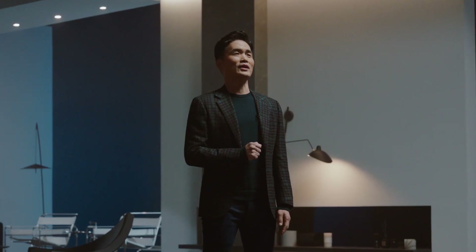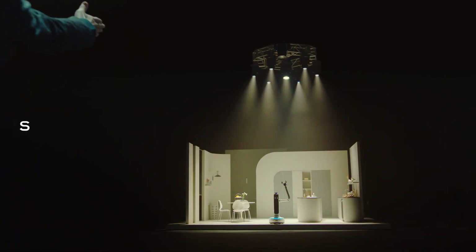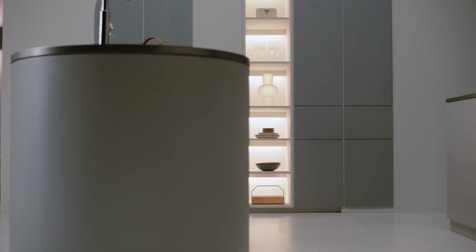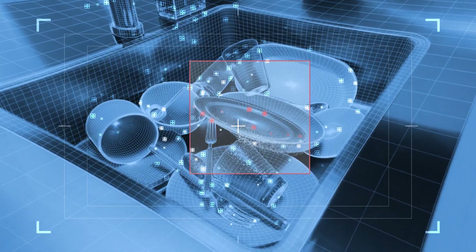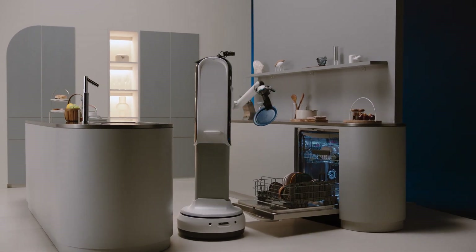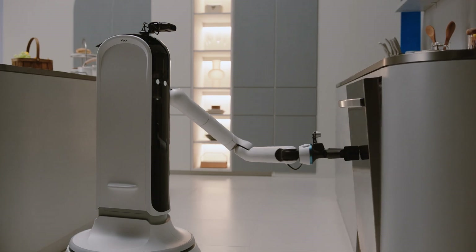Bot Handy, let's show them what you've got. Bot Handy uses AI to understand objects like a glass cup or ceramic plate, taking note of their shape and materials to work as your trusted partner.